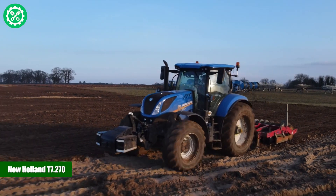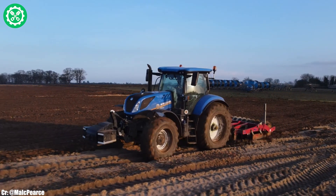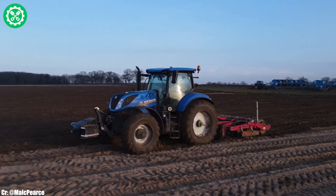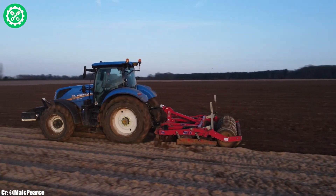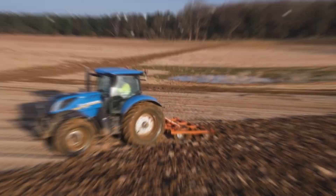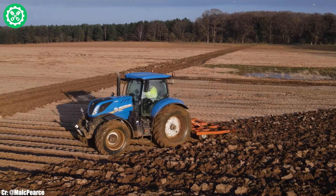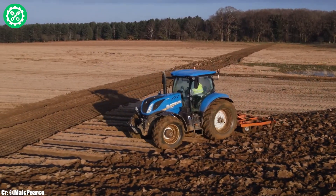New Holland T 7.270. The New Holland T 7.270 is a robust and high-powered tractor designed to excel in modern agricultural operations. Powered by a formidable 6.7-liter, 6-cylinder engine, the T 7.270 delivers an impressive 225 horsepower, making it suitable for a variety of farming tasks. Its auto-command continuously variable transmission ensures seamless speed control and optimal fuel efficiency, adapting dynamically to varying field conditions.